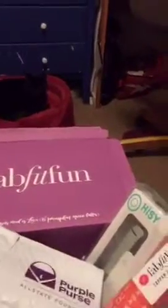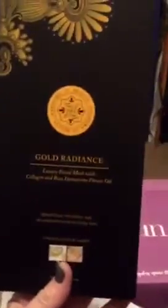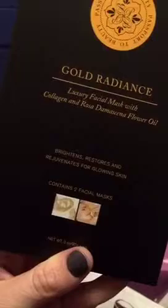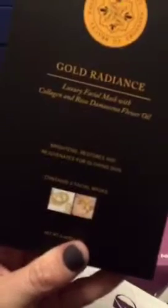This is actually my first FabFitFun box — my friend Candice referred me. First up, we have the gold radiance mask, which is a $65 value. Everybody's doing these gold facial masks. I'm very interested to try this, so I may try it live on another periscope. It brightens, restores, and rejuvenates for glowing skin — we'll see if I get some glowing skin from that.